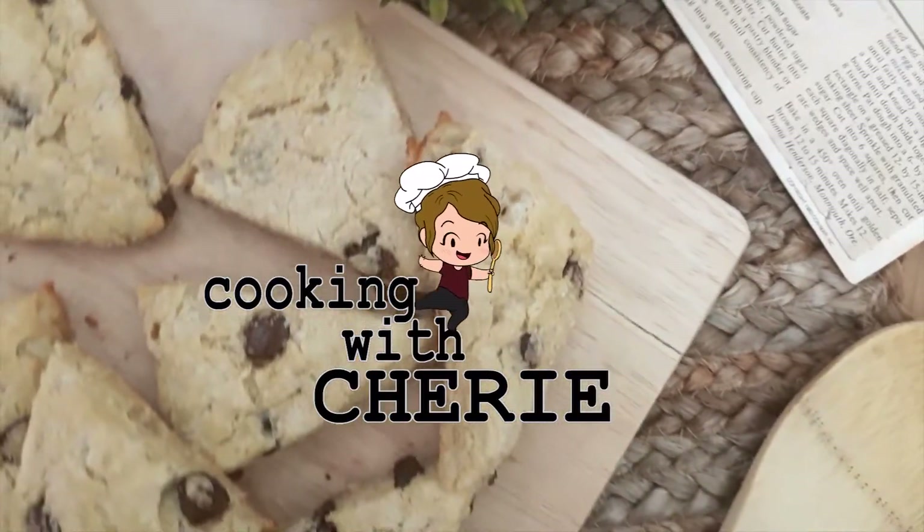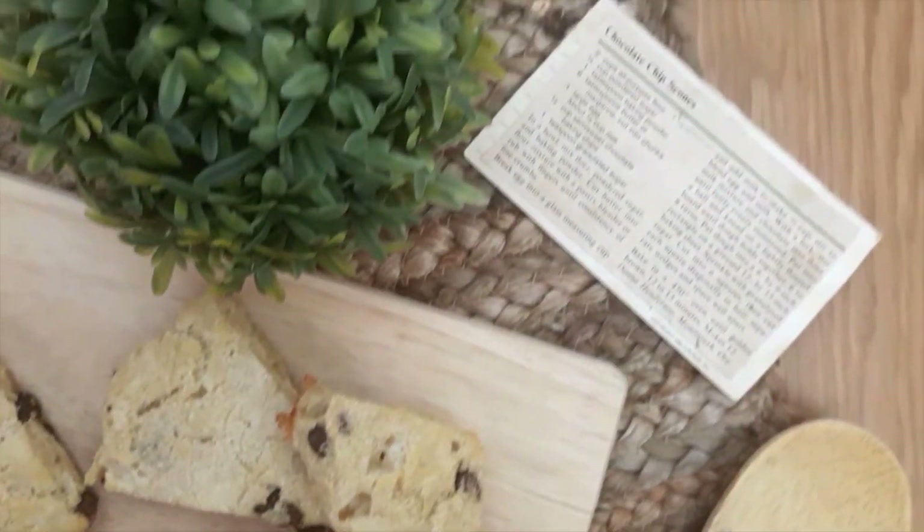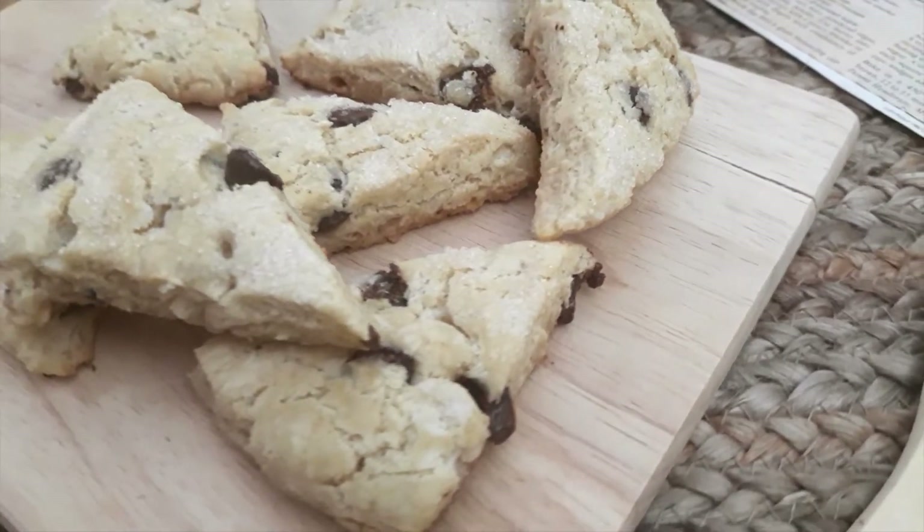Ever start to take a bite of a scone and wonder, where did scones come from? And when were they first invented? Well keep watching and you'll find out!